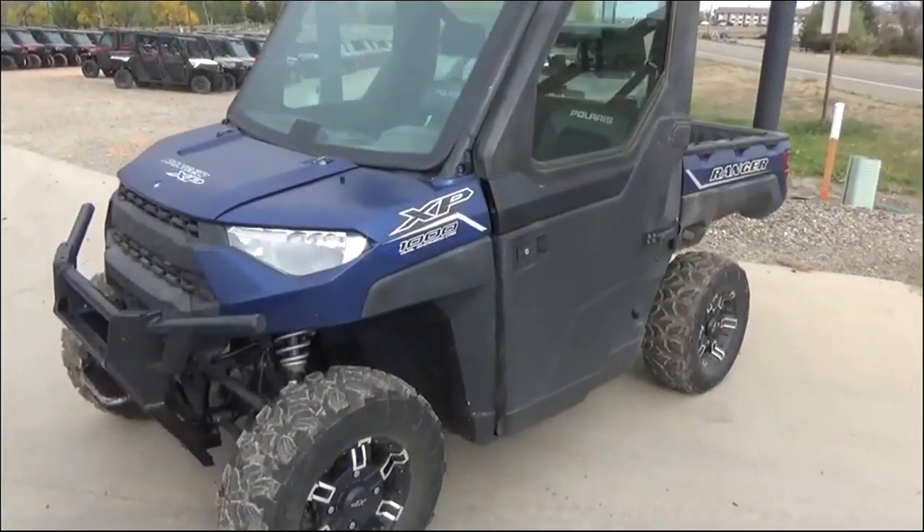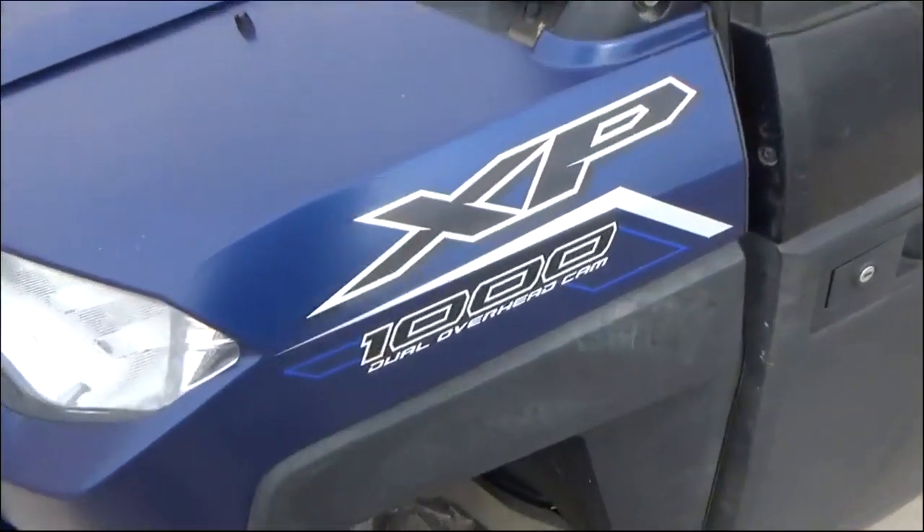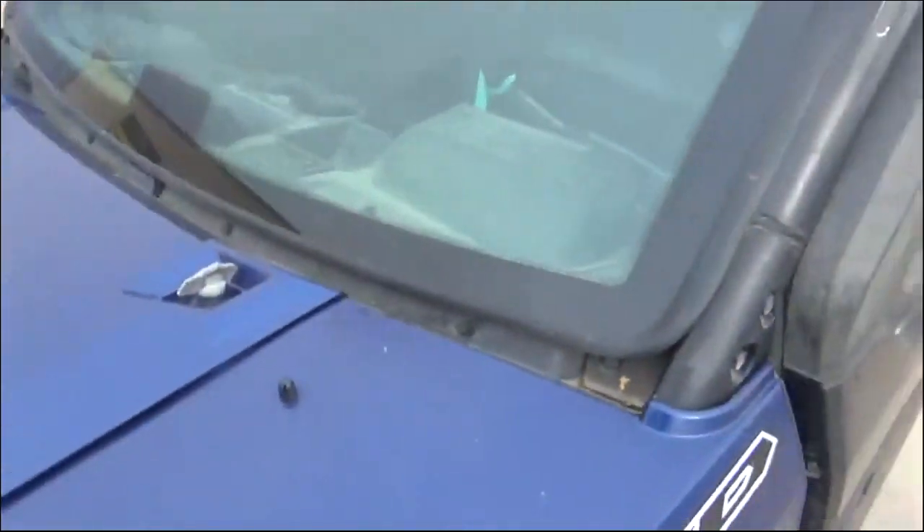Riverside Marine & Cycle, Miles City, Montana. We've got a 2021 Polaris Ranger XP1000 with electric power steering.